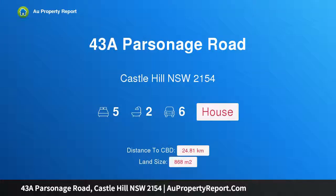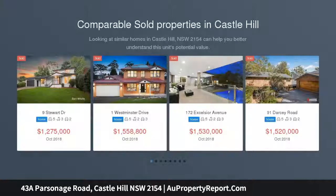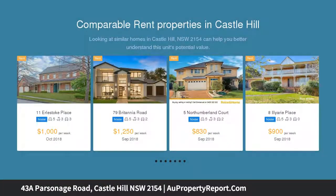Hi, I am glad to introduce 43A Parsonage Road, Castle Hill, New South Wales 2154 — Torrens title, perfect for entertaining. Carl Anthony and Robbie Awad on behalf of Ray White Castle Hill have the pleasure of marketing 43A Parsonage Road, Castle Hill. The residence will be sold by way of public auction on the 10th of November at 2 p.m.